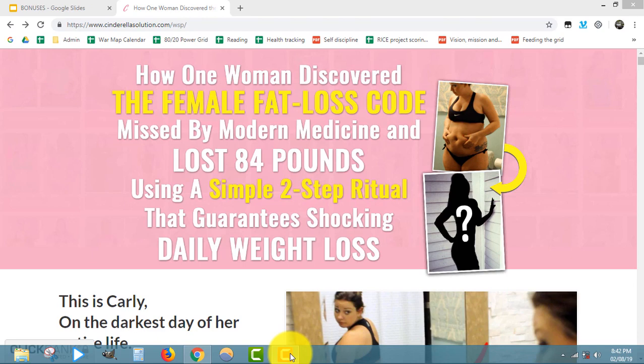So what is Cinderella Solution? Cinderella Solution is a women-only fat loss program that is going to show you and teach you how you can lose roughly a pound a day for about 28 days. It doesn't do it by starving you, and it doesn't do it by making you exercise an hour a day like most other products.